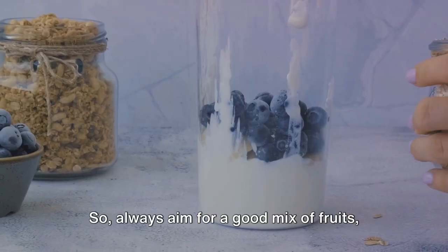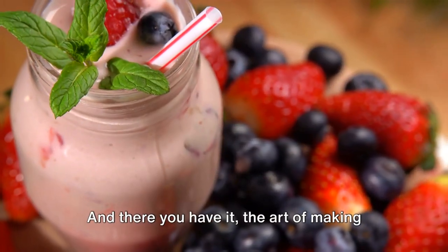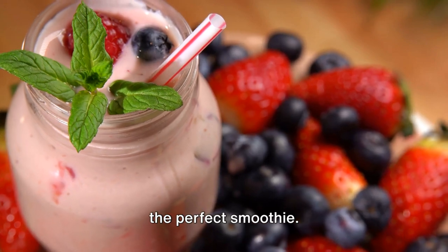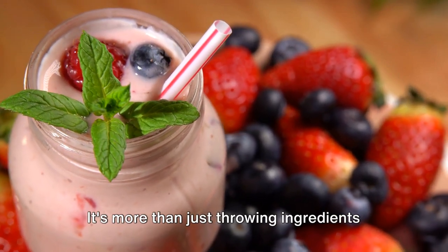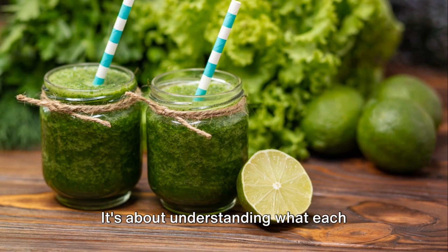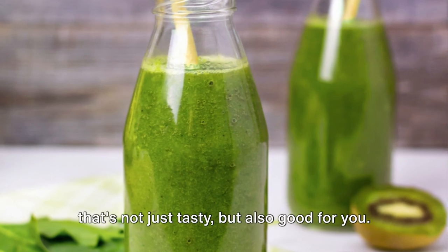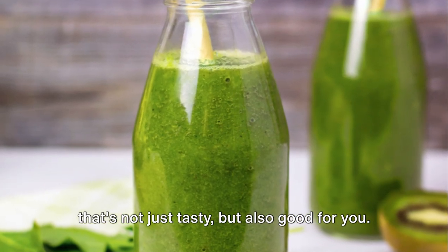So always aim for a good mix of fruits, vegetables, proteins, and healthy fats. And there you have it, the art of making the perfect smoothie. It's more than just throwing ingredients into a blender. It's about understanding what each component brings to the table and how they all come together to create a drink that's not just tasty, but also good for you.